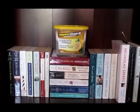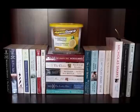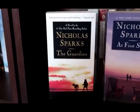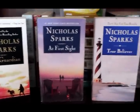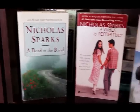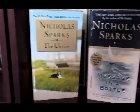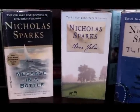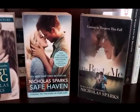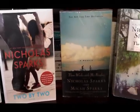Now we move on to the second row of the second column, where I have my entire Nicholas Sparks collection — I actually have all of his books except for the latest one, Every Breath. I'll show them in groups of four: The Guardian, At First Sight, True Believer, and The Rescue. Next: A Bend in the Road, A Walk to Remember, The Notebook, and The Longest Ride. Also: The Choice, Message in a Bottle, Dear John, and The Lucky One. Next: Nights in Rodanthe, The Last Song, Safe Haven, and The Best of Me. And finally: See Me, Two by Two, Three Weeks with My Brother, and The Wedding.